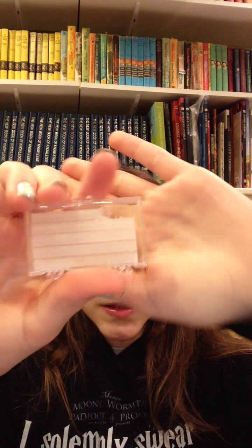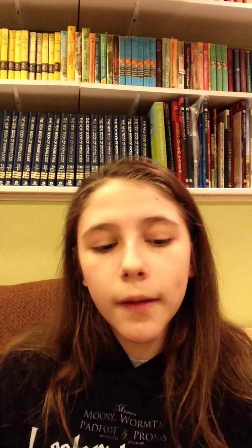They give you this special wax — I've already used some of it — it's orthodontic patient wax. What this is for is if one of your brackets or whatever is cutting into your lip or your cheek, you just break off a little piece and stick it on. It was bothering me on the actual bracket parts, but it was more rubbing than cutting in, and I didn't really like that.